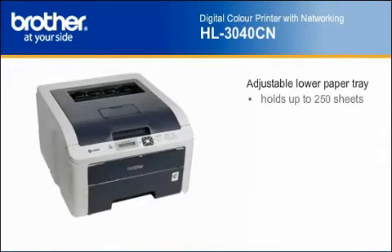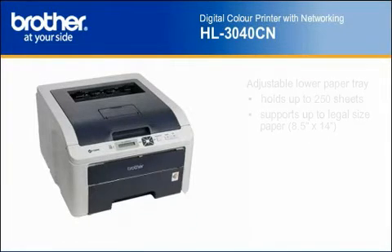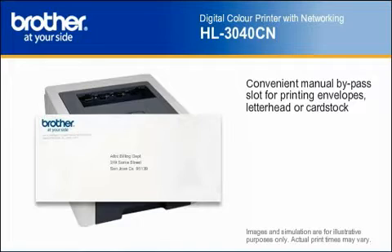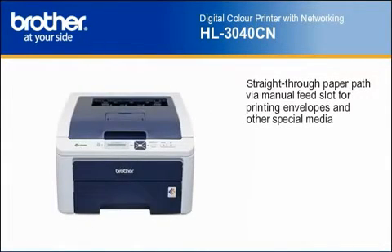An adjustable 250-sheet capacity paper tray helps reduce the number of times you need to refill the printer. Plus, the manual feed slot enables printing envelopes, letterhead, cardstock, and user-definable paper sizes. Using its manual feed slot and rear paper exit provides a straight-through paper path so that your documents always look their best.